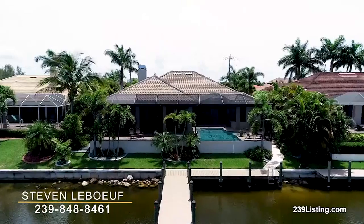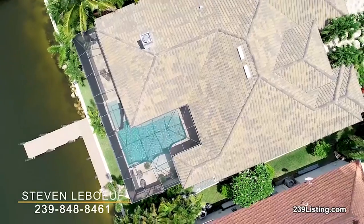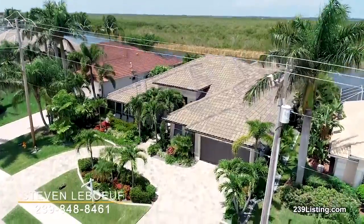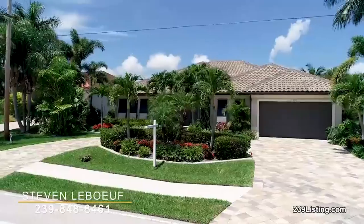Well, this home is a collaborative effort between Latitude 26, a well-respected custom home builder with over 30 years of design build experience, and the homeowner, an interior designer from Switzerland whose work has been featured in multiple design magazines.